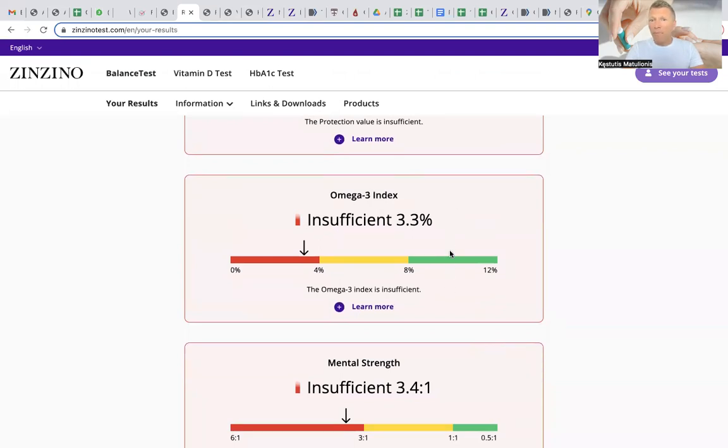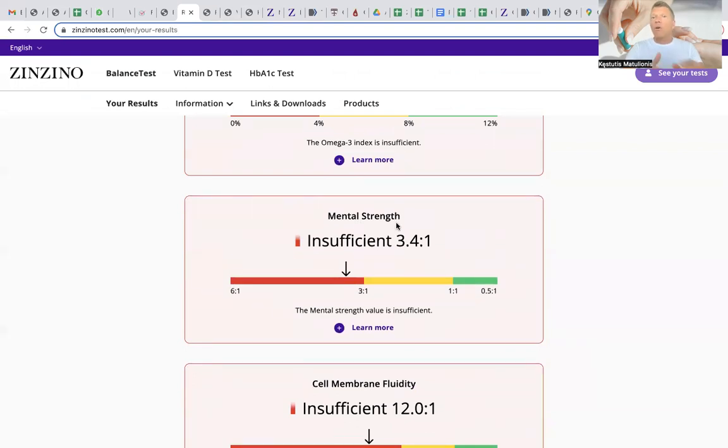The next parameter is mental strength, which means whether your brain has enough of the fatty acids it needs. If you are in the red zone, you may experience brain dysfunctions: feeling tired, unrested after sleep, needing a lot of coffee through the day, poor concentration, or making a lot of mistakes in mental work. One of the possible reasons for those symptoms is this imbalance of fatty acids, and we have learned to fix it back to the green zone.